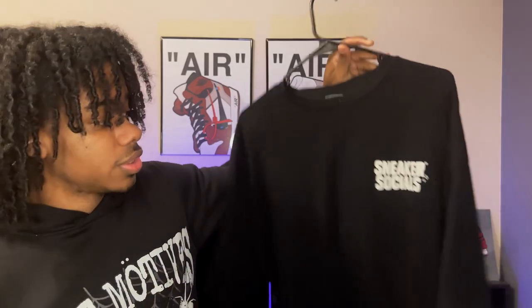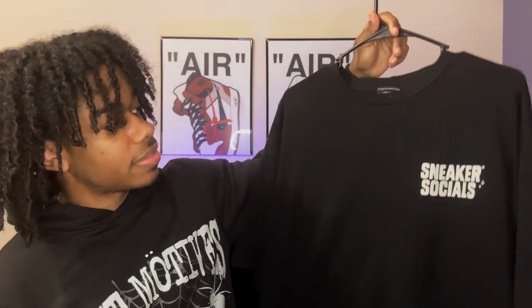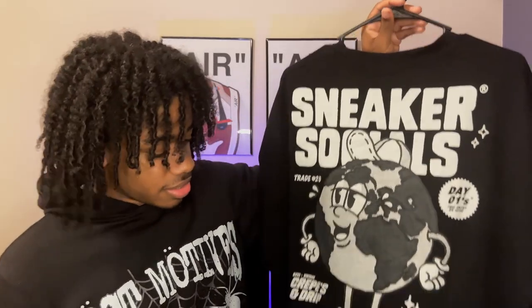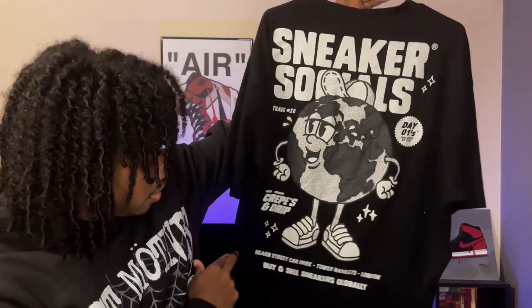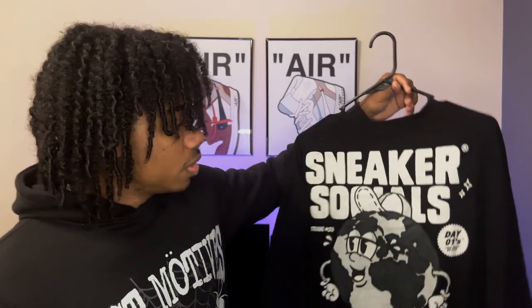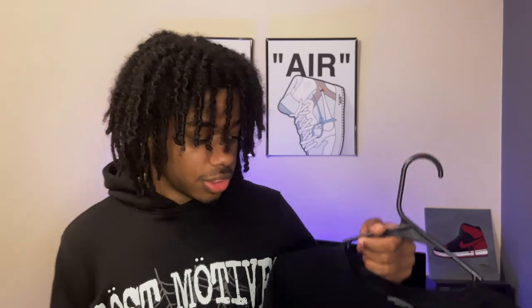Next up is my Sneaker Social t-shirt from Aces. It's a really really big shirt — I even sized it down and it still fits like a size or two up, covering my elbows. It's just a black graphic t-shirt that says 'Sneaker Socials' on the top left of the chest, and it's got this huge graphic on the back — like a globe with 'Buy and Sell Sneakers Globally' on it. Aces is a European brand, probably a London thing. It was like 30 dollars and it's a really dope graphic tee.